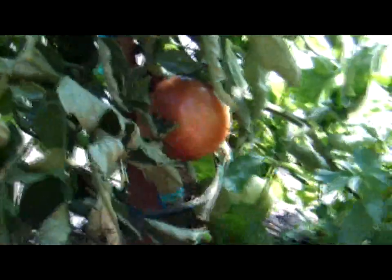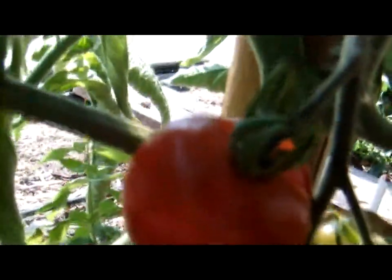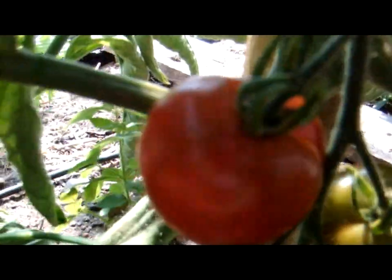Here we have Purple Cherokee, and we've actually already harvested one inside the house. Something's been trying to dig a hole in this one, but you'll see these are pretty big tomatoes. Here's another one we haven't yet picked — it's a real handful — so we've now picked two of these.